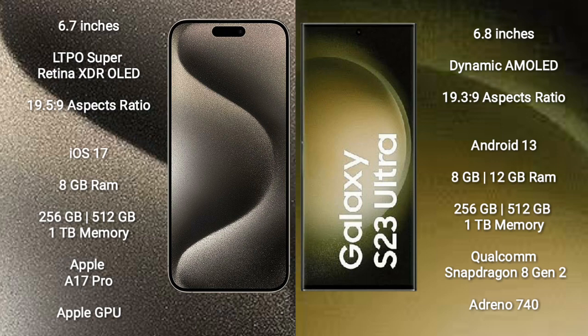iPhone 15 Pro Max runs on the iOS 17 operating system. Samsung Galaxy S23 Ultra runs on the Android 13 operating system.